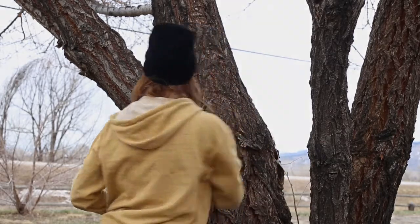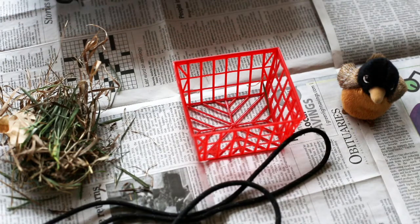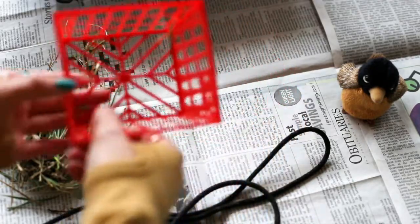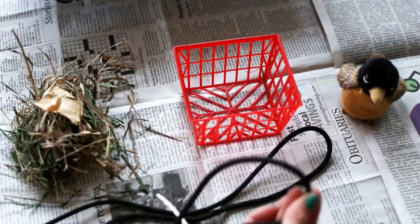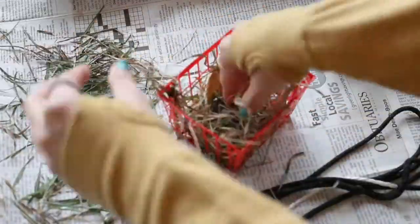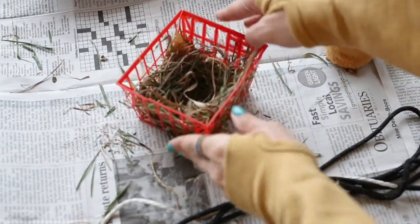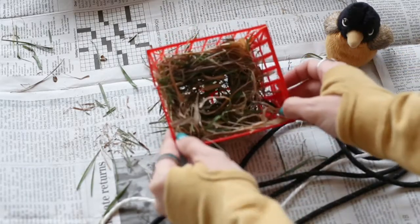If the nest is too high in the tree, has been destroyed, or you cannot locate it, you can always build a temporary nest. Step 5 — prepare the temporary nest. You'll need to gather a few items: an old carton or other short plastic container (make sure it has drainage holes), dried and fresh grass, and about 3 to 4 feet of twine — the thicker the better. Step 6 — construct your nest. Grab your container and start to fill it with dried grass. Push it into a donut formation so the baby can sit comfortably in the middle. Cut 3 to 4 feet of your twine and weave the string through the carton. Leave the baby out of the temporary nest until it's fastened securely to the tree.